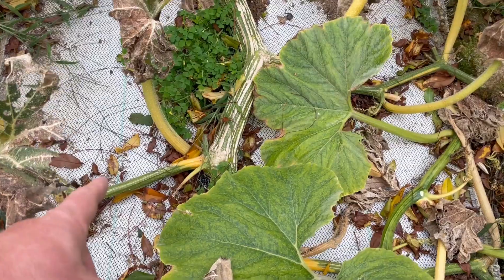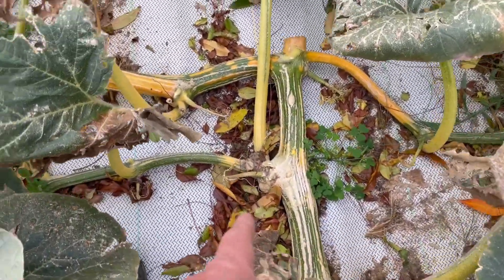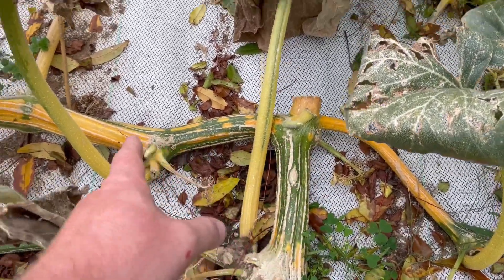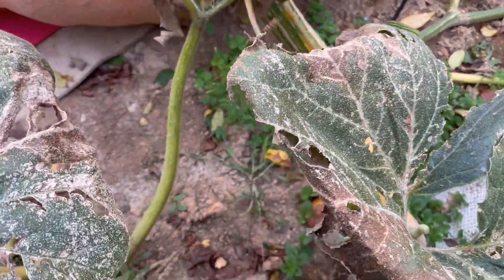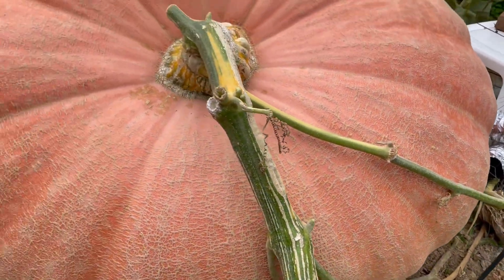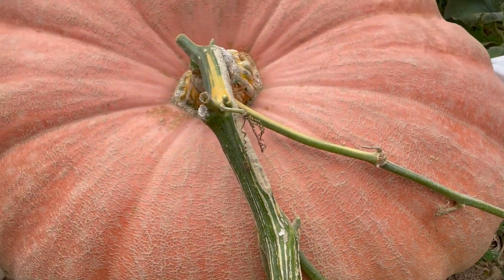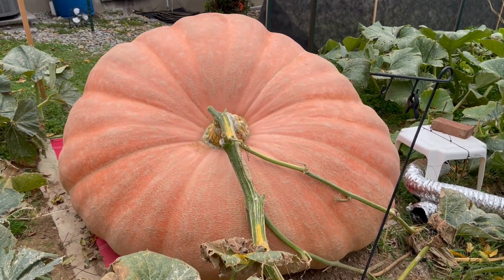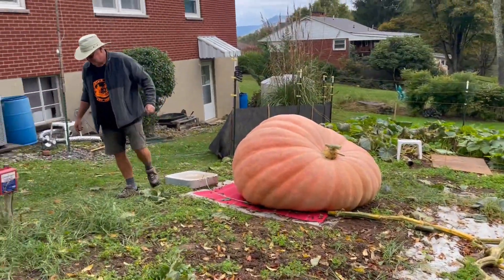Eleven, twelve, thirteen, fourteen, fifteen, sixteen — the pumpkin I tried to set and didn't like — seventeen, eighteen, and nineteen. The main vine on this one was cut. This is one of those fruits where either you're going to perform or you're coming out of my patch. She performed — just like magic. Came home from the dental office and pops had it all cleaned up and ready.